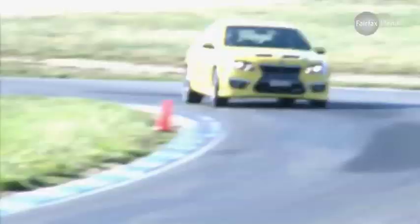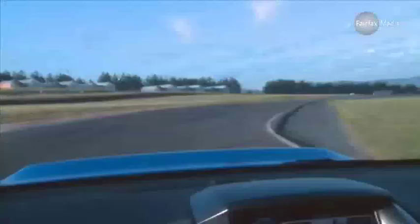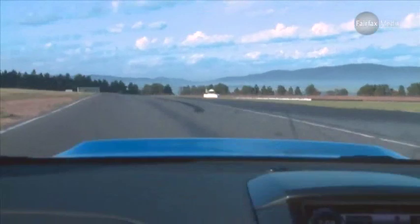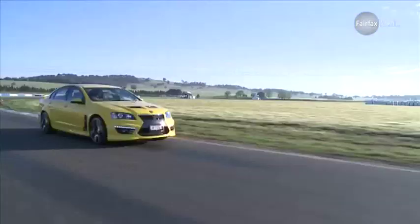Ford and Holden have been at each other's throats for more than 50 years, and the bitter rivalry is about to go up a notch, thanks to a new supercharged V8 version of the Falcon GT that threatens to depose HSV's horsepower hero, the GTS, from its perch.